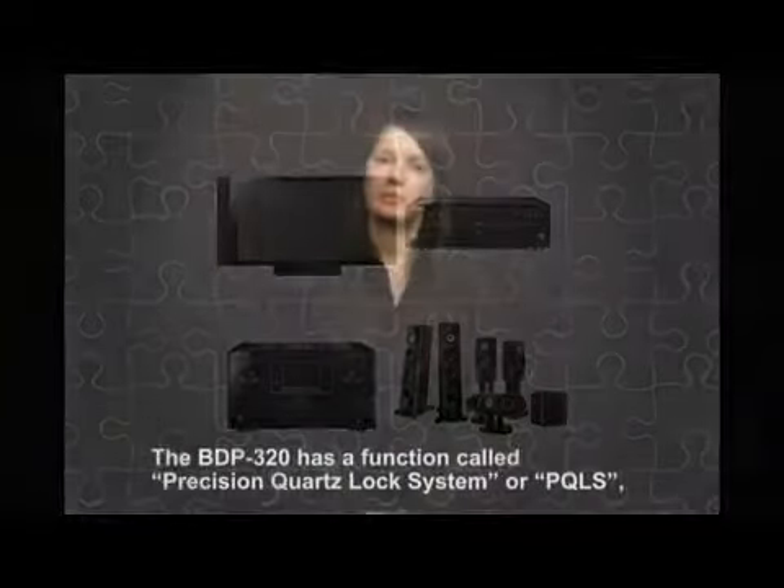A feature unique to Pioneer is that this model can not only connect USB memory sticks, but also external USB hard disks with a capacity of up to 2TB. HD contents are often so heavy that the hard disk fills up quite quickly, and users — especially content lovers — are forced to delete their content because they don't have the capability of expanding their memory. Pioneer's expandable USB storage with support for USB hard disks is exactly what they need.